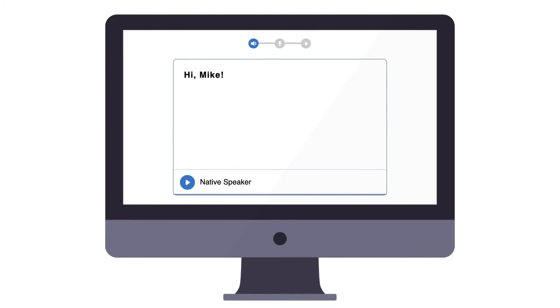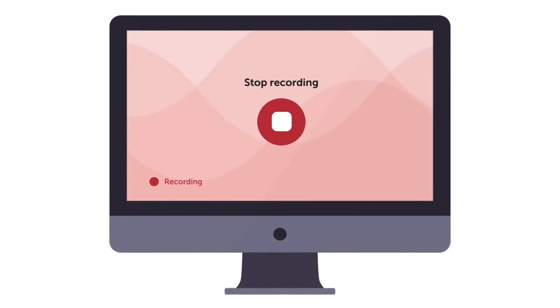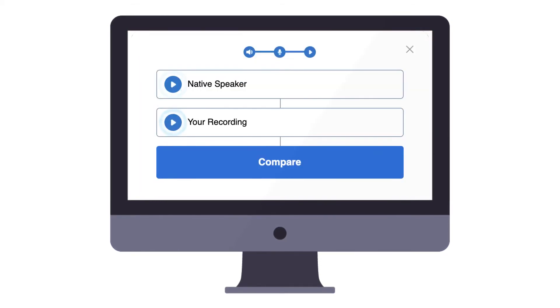First, listen to the native speaker's pronunciation. Then, click on the round record icon to record yourself. And finally, play the two tracks to compare.